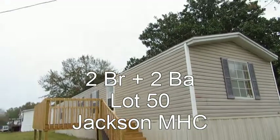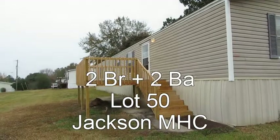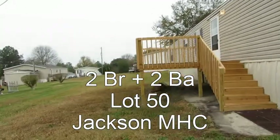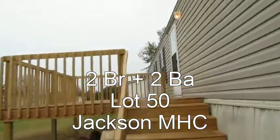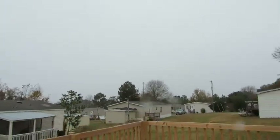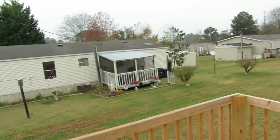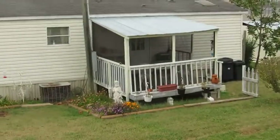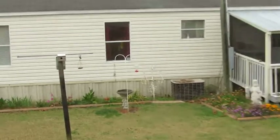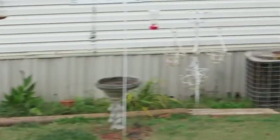It's a nice vinyl sided shingle roof home. Vinyl siding is very easy to keep clean, with a large front porch and a nice open lot. If you were sitting out enjoying this front porch and patio area, you've got a nice open view. Your neighbors actually have a very nice garden that you can enjoy — see all those flowers along there. A real nice setting to sit out and enjoy things on the front porch here at lot 50.